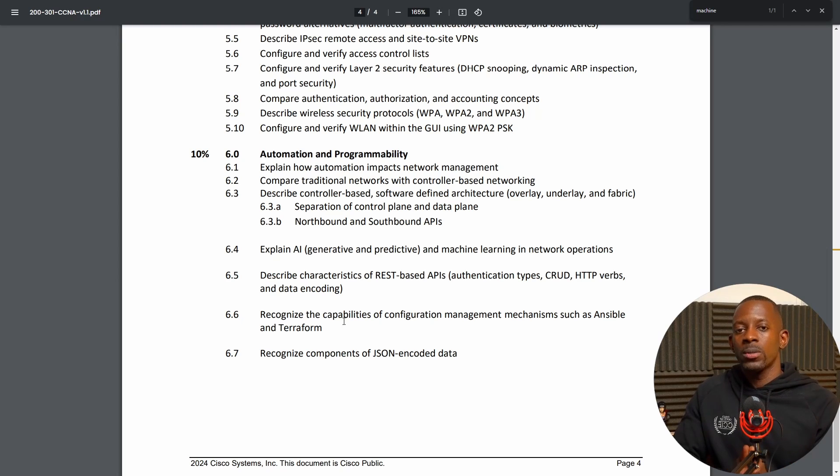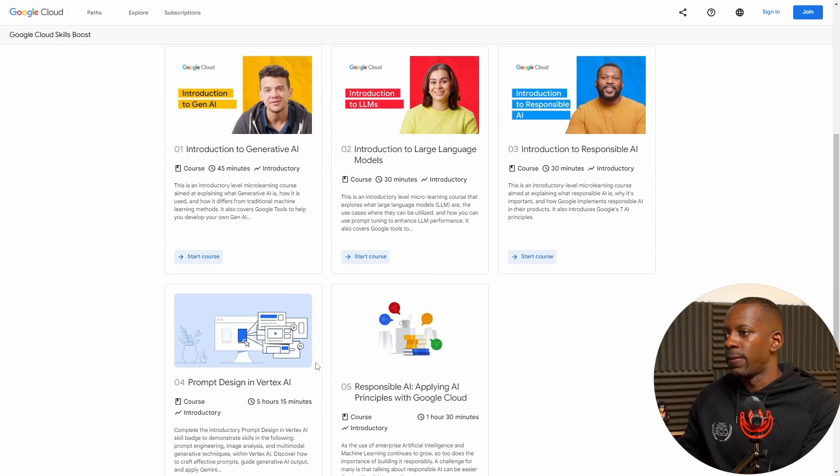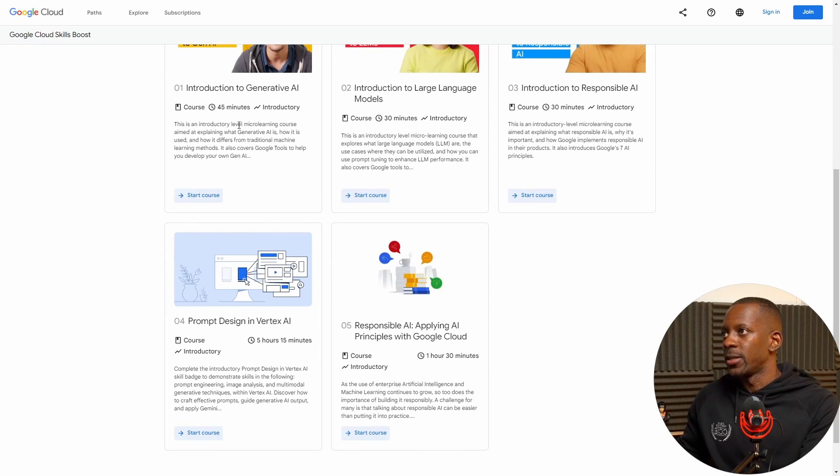If you want to get started with generative AI, I have some resources you can use to get your feet wet on this topic. One option is the Generative AI course from Google — it's available for free and you can complete it in a couple of hours or a day. There are five modules lasting around 45 minutes, 30 minutes, 30 minutes, and 5 hours, so probably just a week of studying should give you a solid understanding of generative AI.